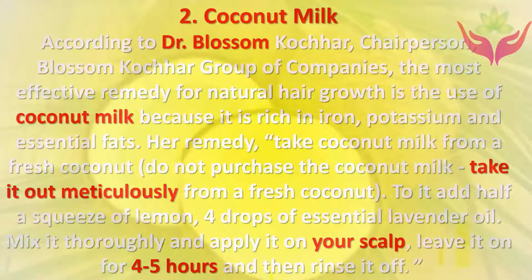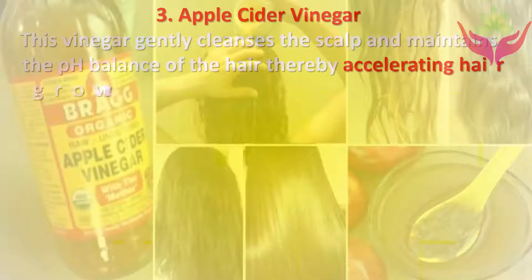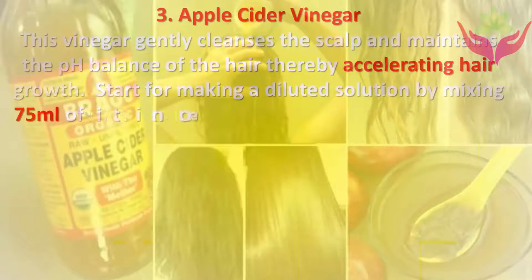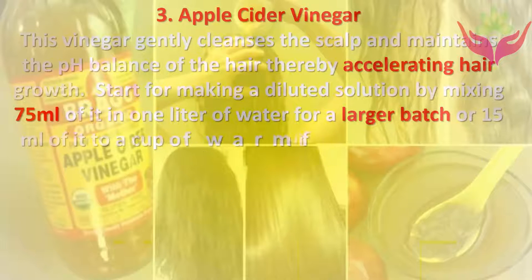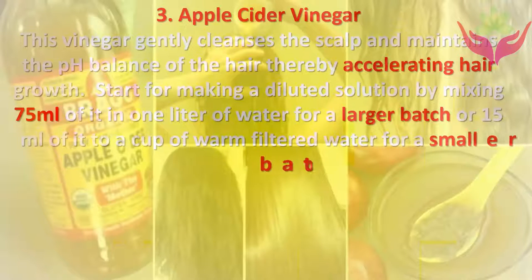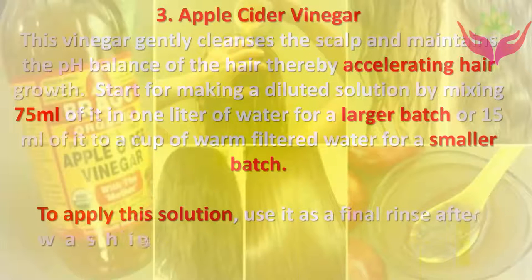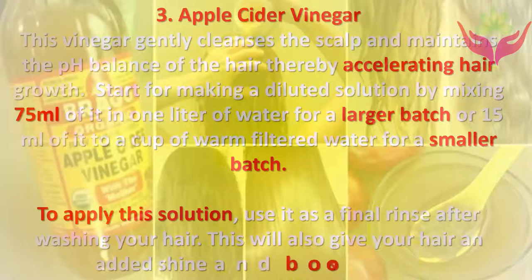Three: Apple cider vinegar. This vinegar gently cleanses the scalp and maintains the pH balance of the hair, thereby accelerating hair growth. Make a diluted solution by mixing 75 ml of it in one liter of water for a larger batch, or 15 ml in a cup of warm filtered water for a smaller batch. Use it as a final rinse after washing your hair. This will also give your hair added shine and boost hair growth.